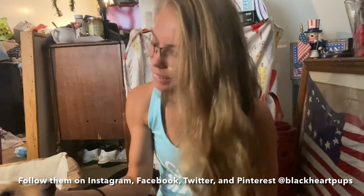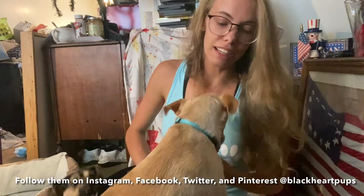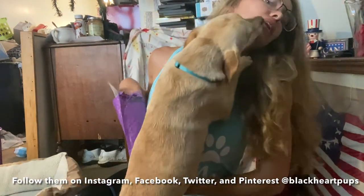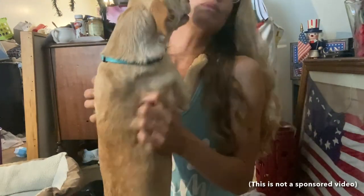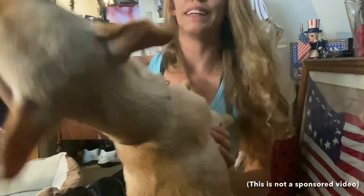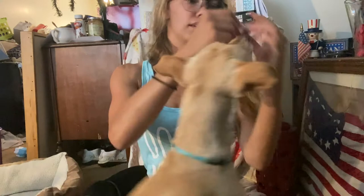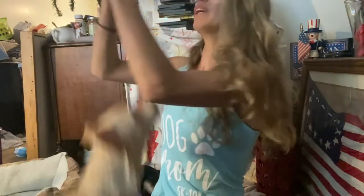They also sent Bubbles a little treat — it's got a little heart on it, it's so cute. It's from Black Heart Pups. I'm going to split it in half so Archer can get one too.